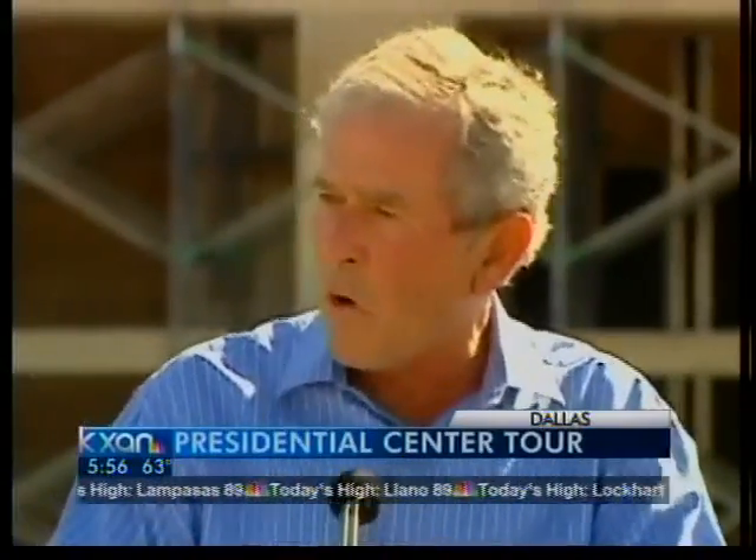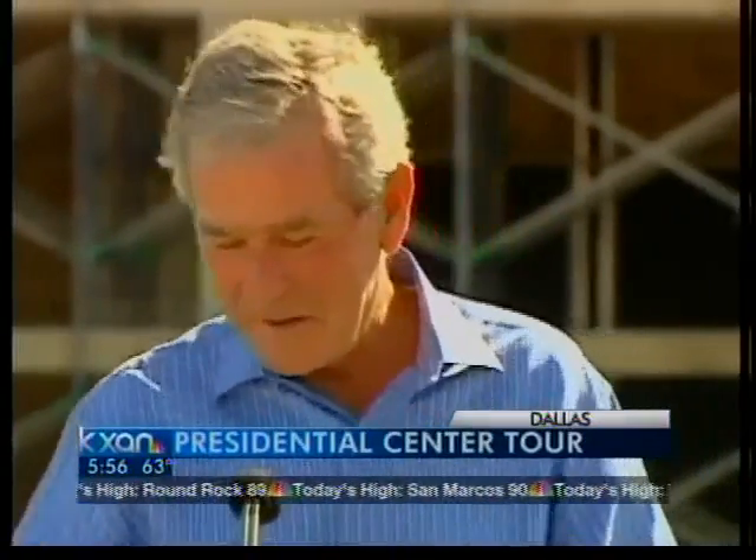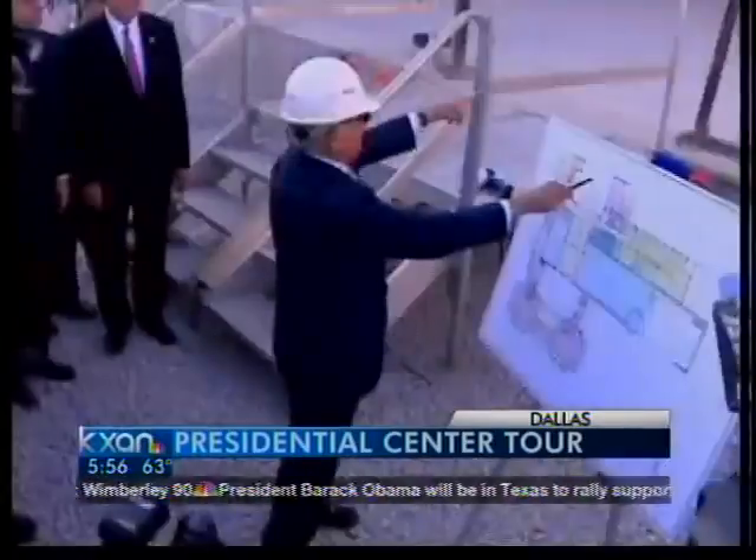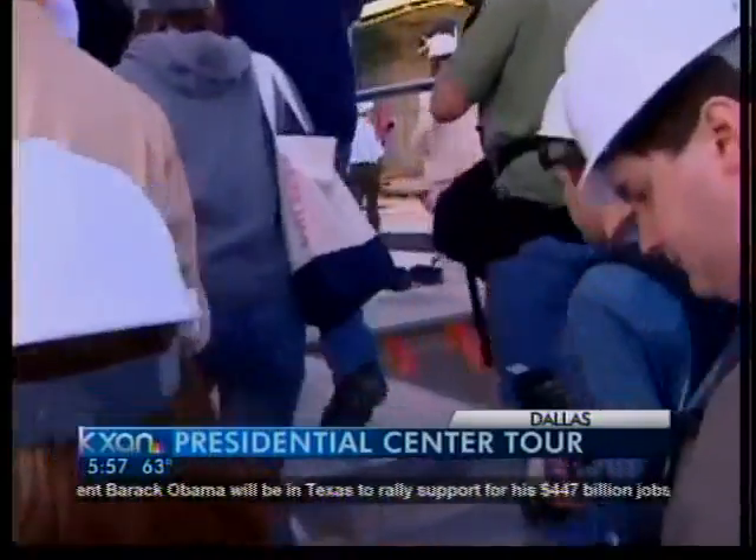I never forget going to a classroom. I walked in, there's a guy with his hat on backwards. It was an early morning class. He kind of looks at me and he says, 'Man, you look like George Bush.' I hear that quite frequently. SMU won't have trouble remembering his mark anymore.